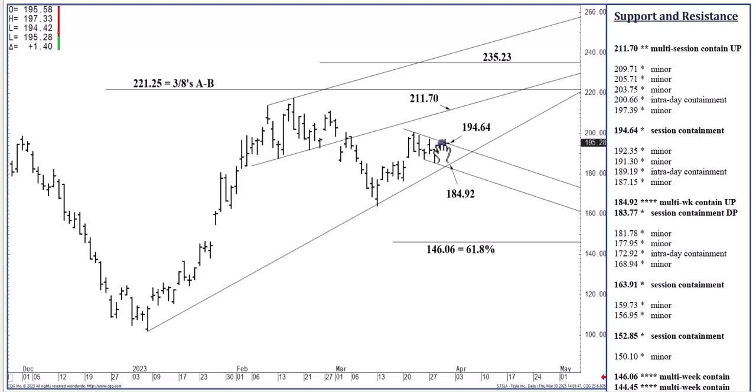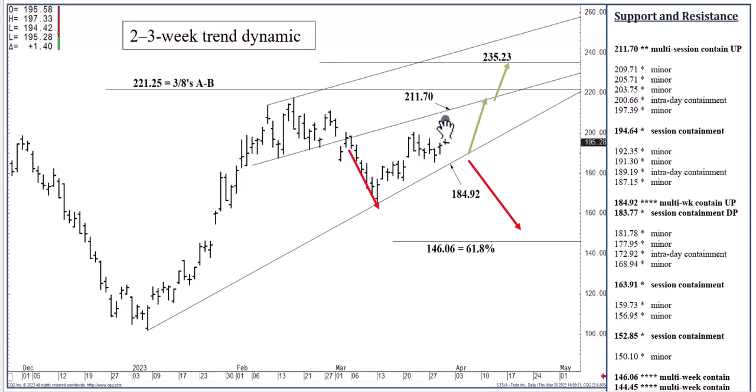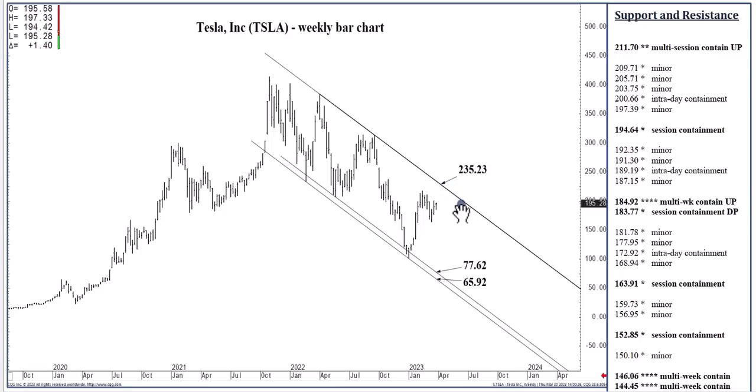If we open today above $200.66 — a long shot — $211.70 is in reach by the closing bell, where we could top out into later next week. From there, perhaps fall back to the $184.92 rising two-thirds speed line, which I'm calling midterm support, able to contain selling through April. Above that, $211.70 remains a one-to-two-week target, and $235.23 is in reach by the end of April. If we close above $211.70, we're just a week or two away from reaching that $235.23 target, which can contain buying perhaps through Q3. If settled above, that would indicate a good long-term low for Tesla, with bullish continuation expected into later in the year.